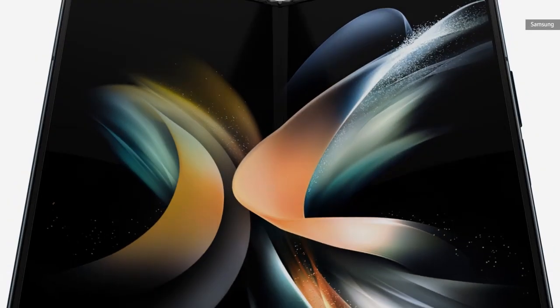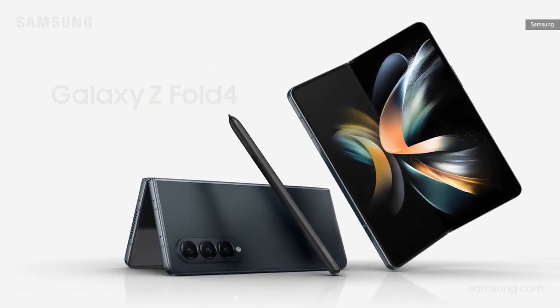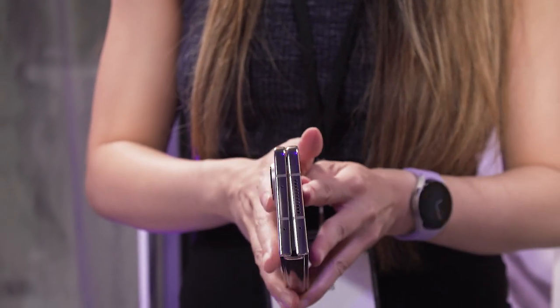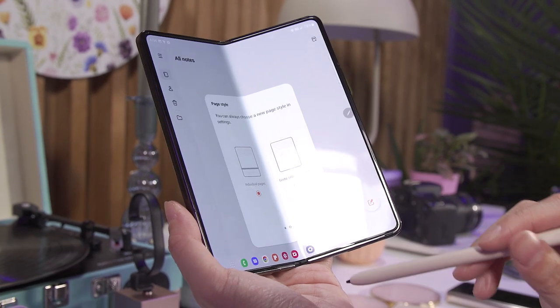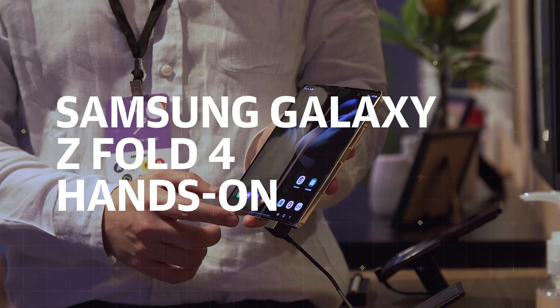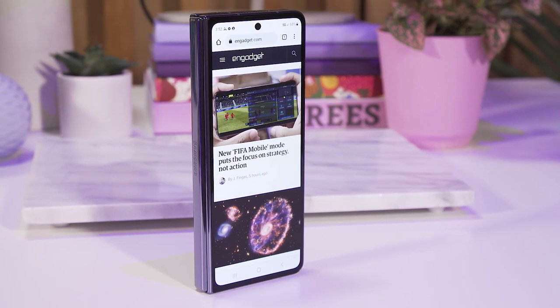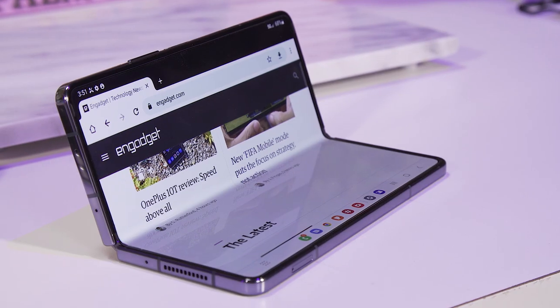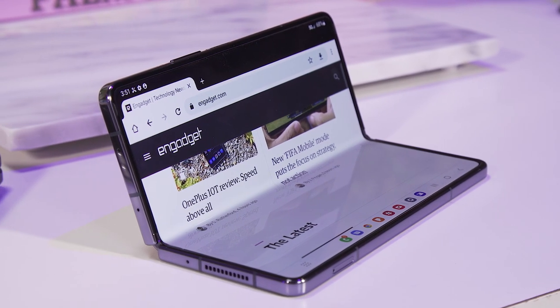Great news for foldable fans everywhere — Samsung has just officially unveiled the Galaxy Z Fold 4. This is arguably the most popular foldable phone, at least here in America, and it's nice to see Samsung introduce a new generation that might take things further. At first glance, most of the changes seem like refinements, but based on my limited hands-on with a demo unit, the Z Fold 4 is improving in a way that makes it more polished than ever before.